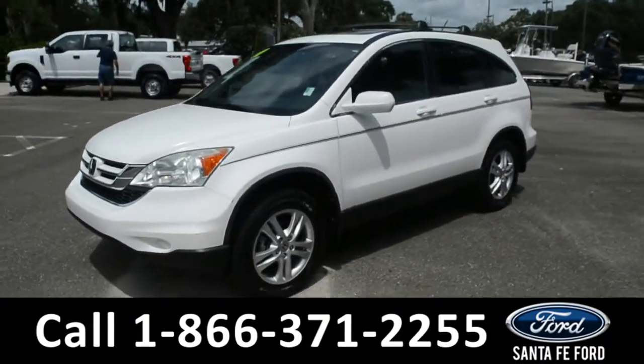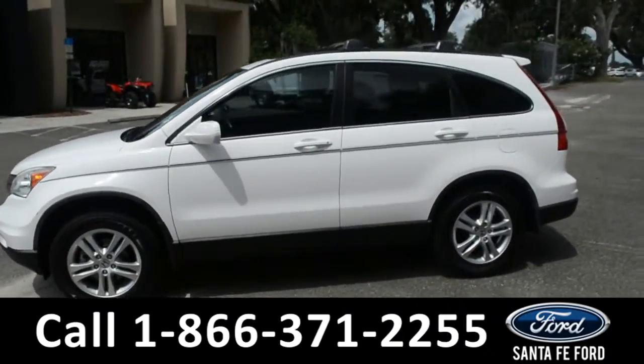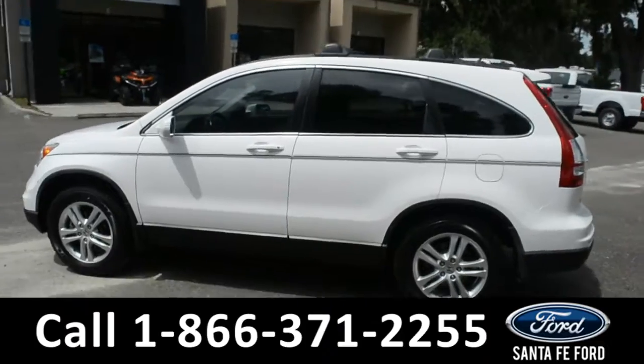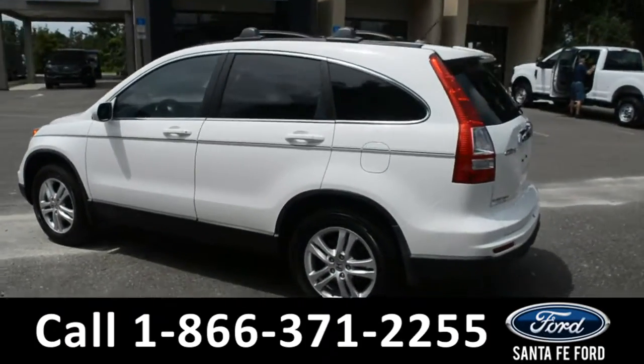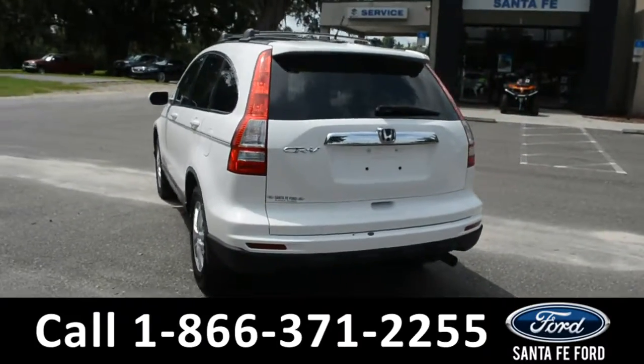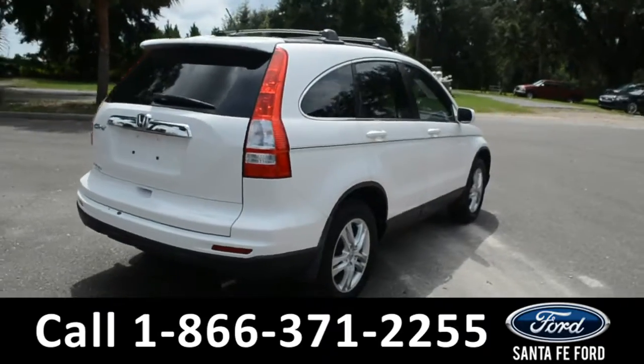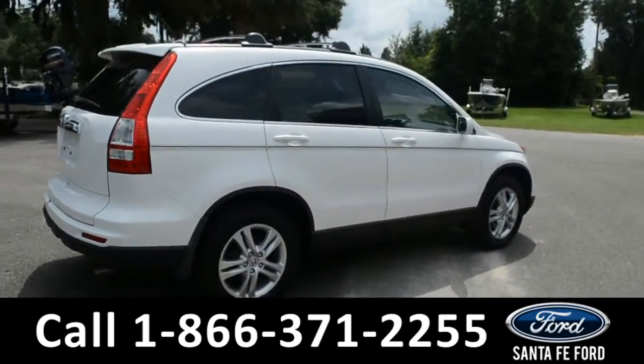This 2010 Honda CR-V has alloy wheels, tinted windows, roof rails, and a spoiler. For more information on this vehicle, you can visit us online at SantaFeFord.com where you can view the Carfax. Now let's take a closer look into the inside.